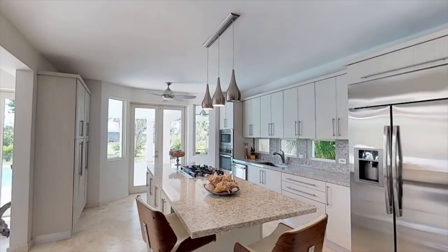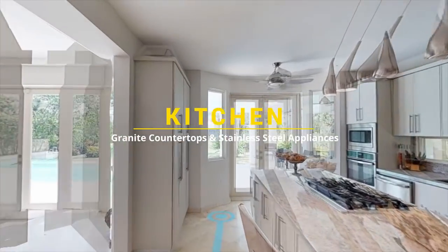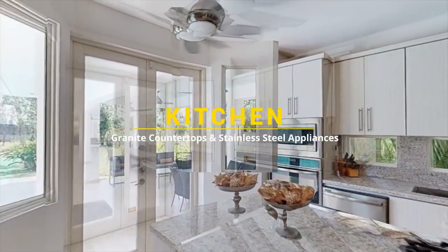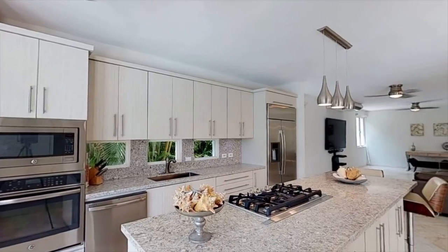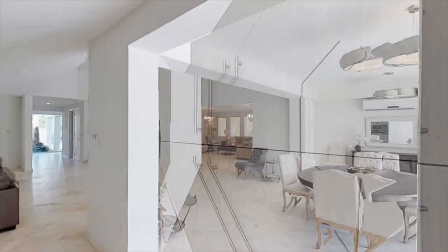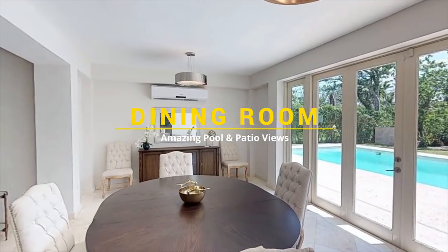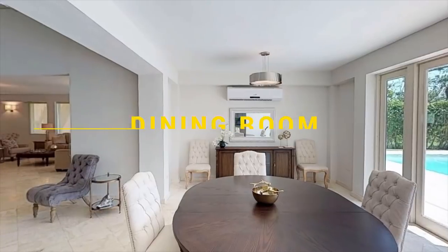The fully equipped, open-layout kitchen, with granite countertops, stainless steel appliances and gas stove, will make it a delight to cook for your family. And when done, enjoy your culinary creations with a vacation-like view to the pool and yard on the dining room.